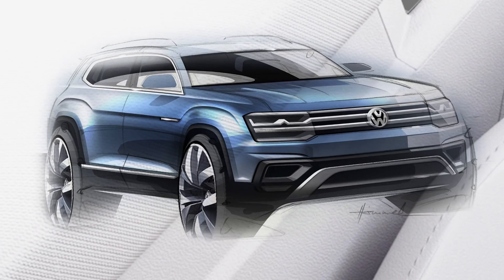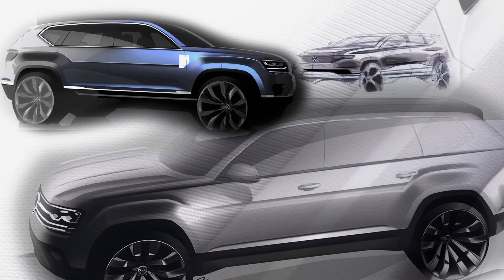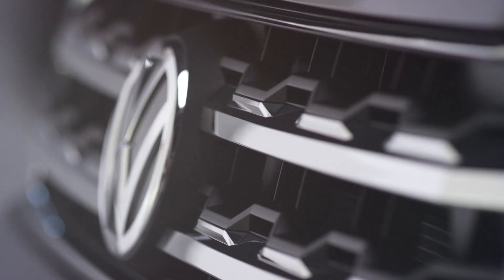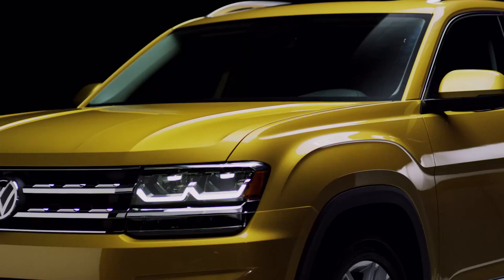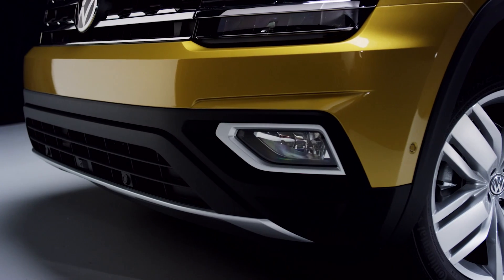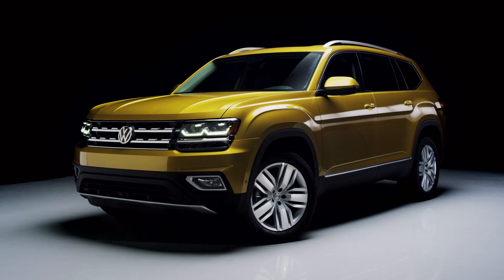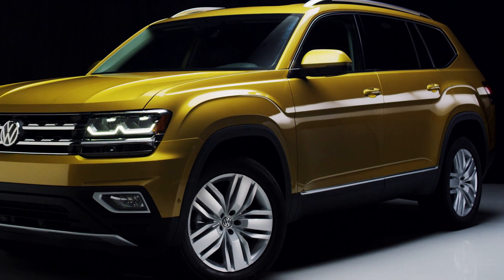We have a very clear design DNA at VW, and this DNA is based on simplicity. Our cars have to be understandable for the customers. The facial expression of a car defines its character. We want to give the car a wide appearance, a very earnest look — it should look substantial, but without being too aggressive.